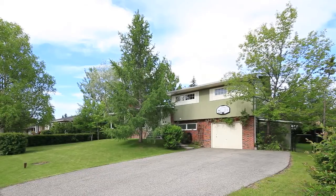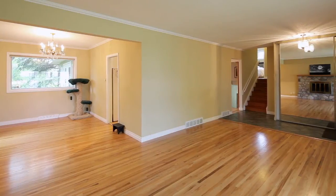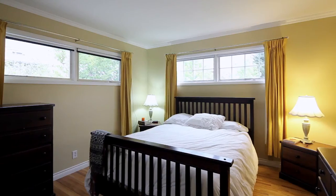Located in the popular community of Altador is this 2,300 square foot four-level split home. Thoughtfully designed, this charming residence boasts practicality and accessibility.